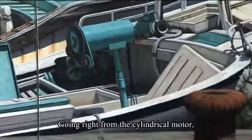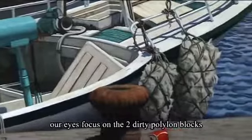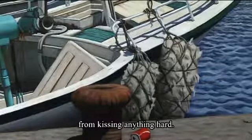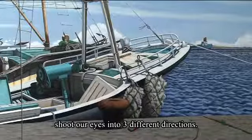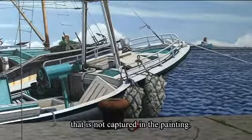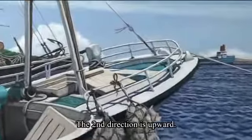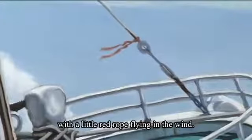Going right from the cylindrical motor, our eyes focus on two dirty pile-line blocks that are hanging on the railing. These two blocks protect the boat from hitting anything hard. The white curved railings at the front of the boat shoot our eyes into three different directions. The first direction is to the right side, where we see a rope tied to something not captured in the painting. The second direction is upward, where we see an iron cable with a little red rope flying in the wind.